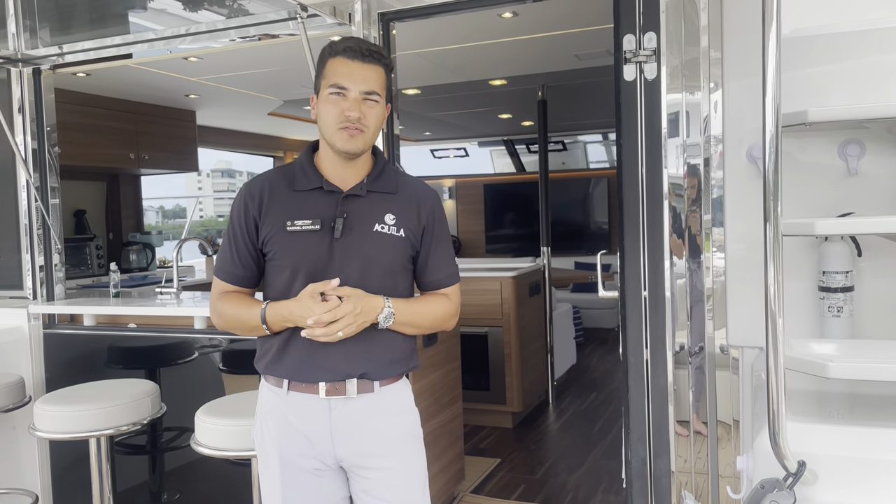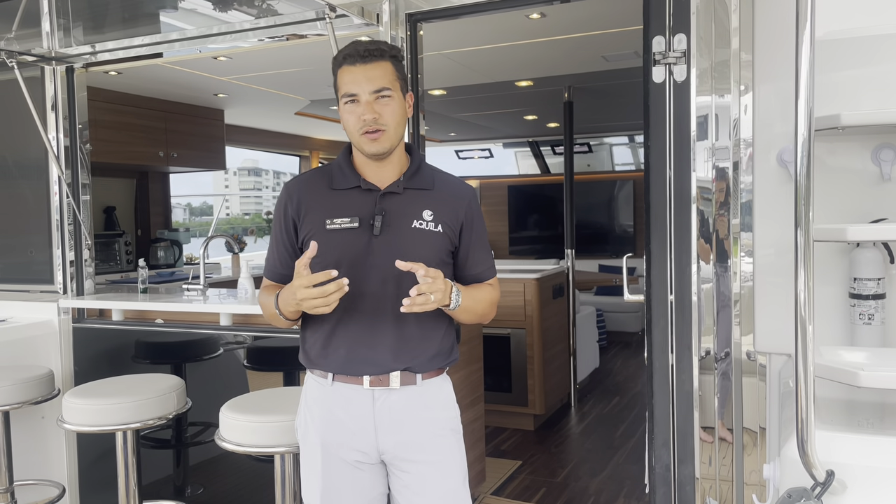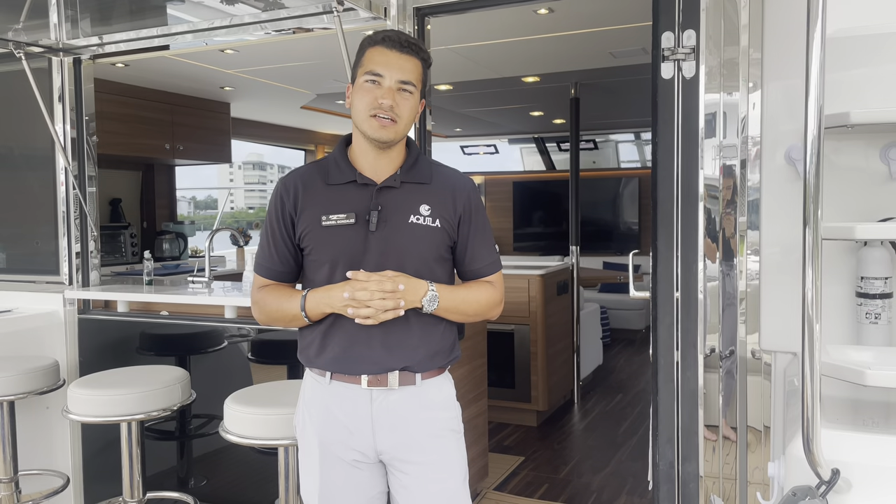This boat has twin 480 Volvos — great horsepower for this boat. You'll be around 21 to 22 knots top end speed with these engines.